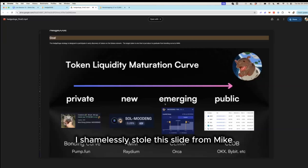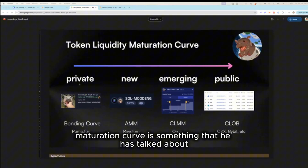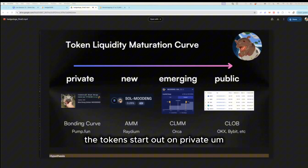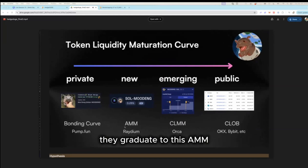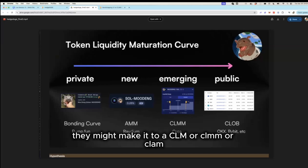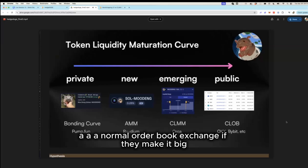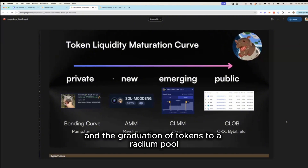I borrowed this slide from Mike — the token liquidity maturation curve, which he's discussed in our sessions. These meme coins or new tokens start out on private bonding curve networks, and if they get enough liquidity and trading, they graduate to an AMM. There are various DEXes that provide this, but we're focusing on Raydium. From there, they might reach a CLMM, and eventually a CLOB order book exchange if they make it big. We're focusing on the intersection of the bonding curve and graduation to a Raydium AMM pool.